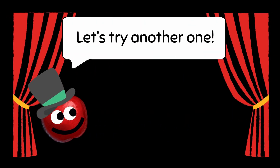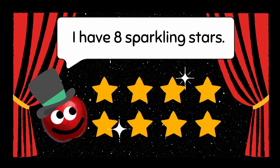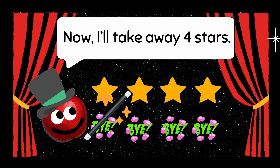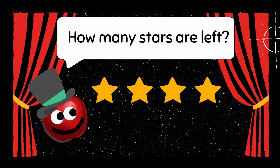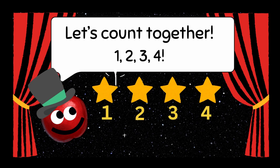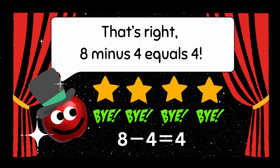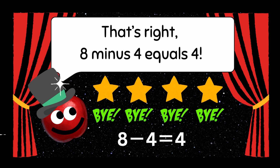Let's try another one. I have eight sparkling stars. Now, I'll take away four stars. How many stars are left? Let's count together. One, two, three, four. Eight minus four equals four.